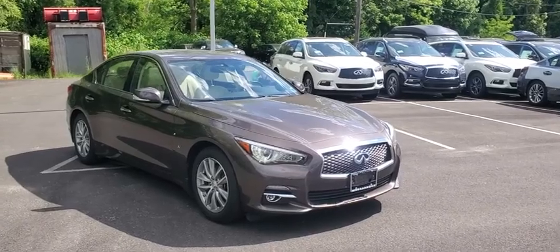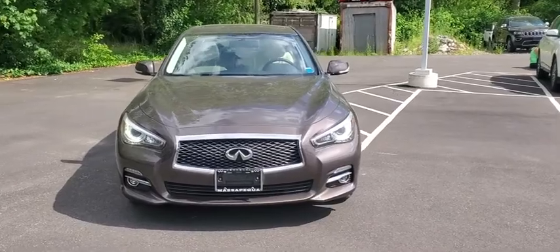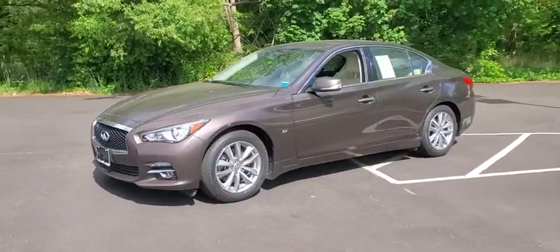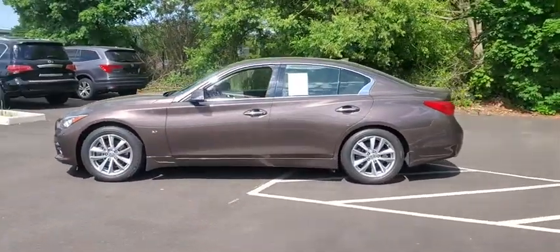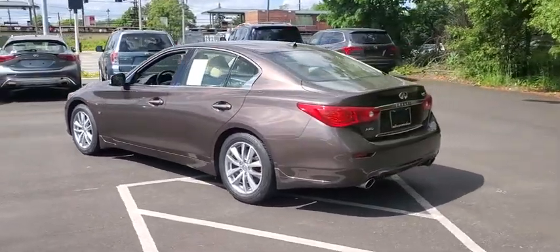Stop by and take a look at the 2015 Infiniti Q50. The Q50 has elevated design expression by breaking all the design rules. Along with the signature appearance, it also comes with power. The breathtaking performance of Infiniti's Q50 engine leaves nothing to be desired.